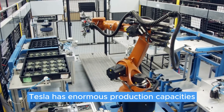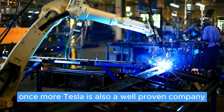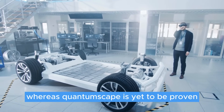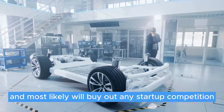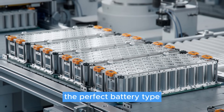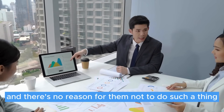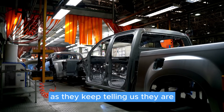Tesla has enormous production capacities apart from just research and development. Tesla is also a well-proven company, and their products have been exceptionally popular and revolutionary, whereas QuantumScape is yet to be proven. Not to mention that Tesla can and most likely will buy out any startup competition that might bring them closer to creating the perfect battery type for their EVs. They've already partnered with numerous different companies, and there's no reason for them not to do such a thing with QuantumScape if the company proves to be as ambitious as they keep telling us.